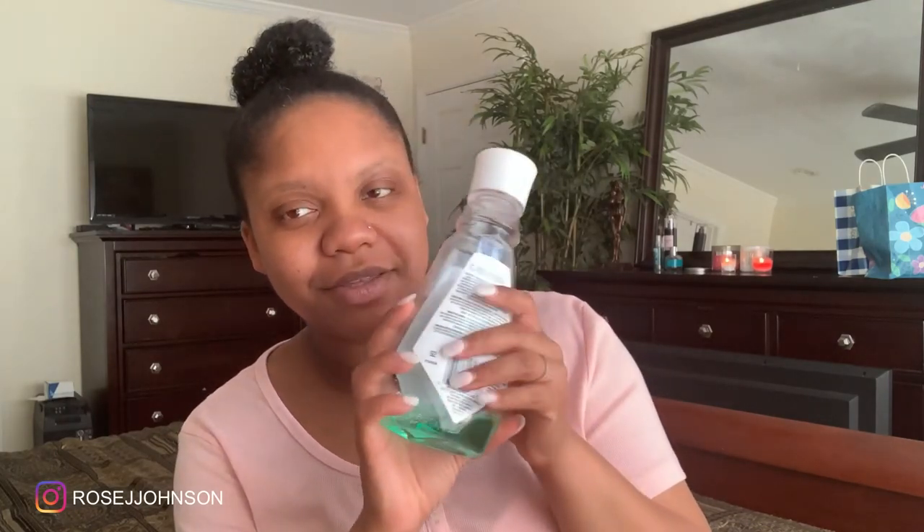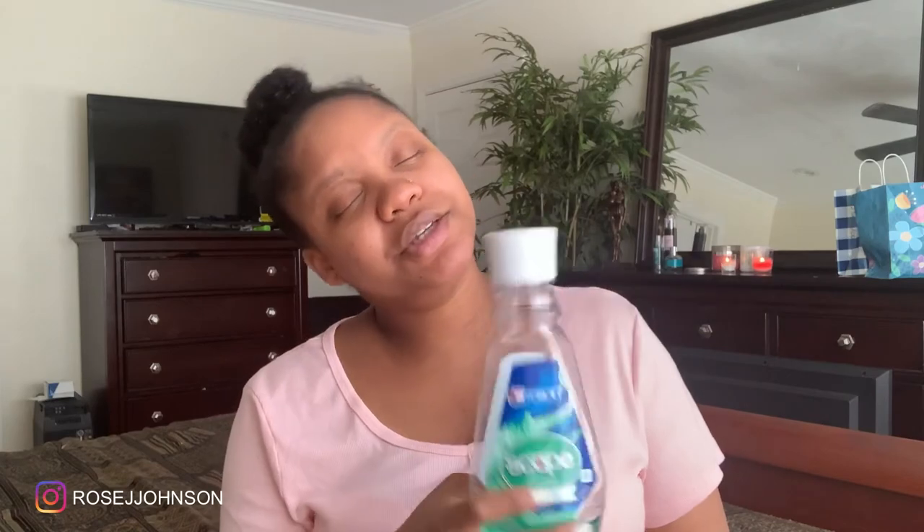Now that we're done with perfumes, we're moving on to miscellaneous. Starting off with this Crest Scope. Y'all can see the seal is broken — this has definitely been open, used, and is almost out. I usually use this right after I brush my teeth, or if it's the middle of the day and I need my mouth freshened up, I'll just do a quick gargle and before you know it, I'm fresh and clean and good to go. I live by this stuff because you don't realize how much you need it until you don't have it.